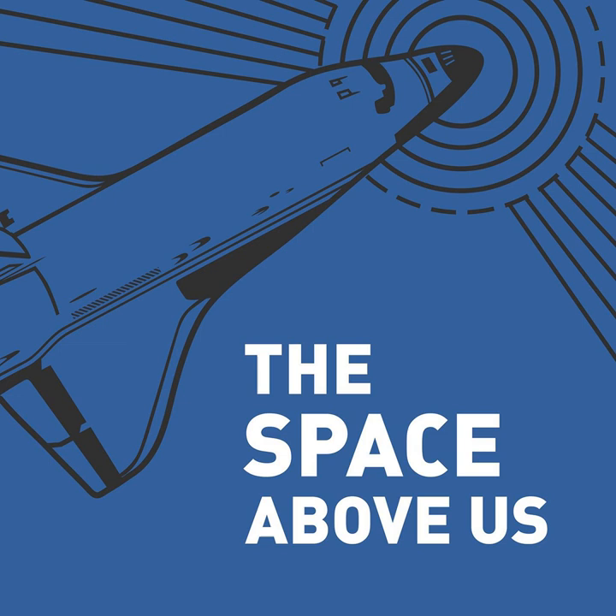Hello, and welcome to The Space Above Us, Episode 135, Space Shuttle Flight 61, STS-62, two-for-one special.